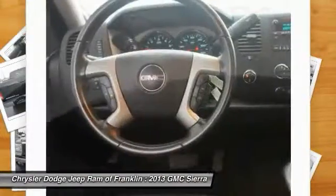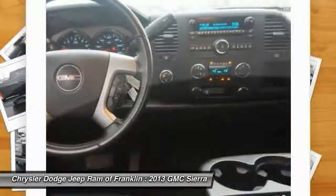Bluetooth, power steering, driver airbag, adjustable steering wheel, and 4-wheel ABS.